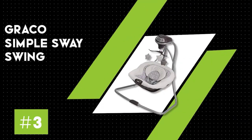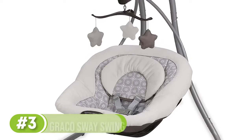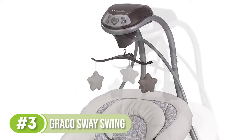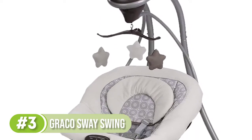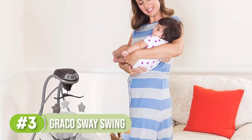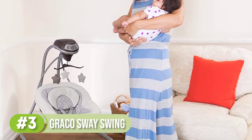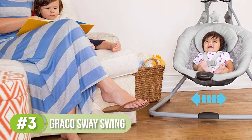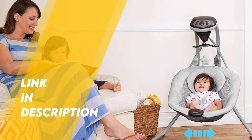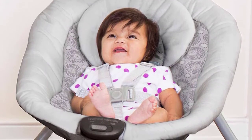Number 3: Graco Simple Sway Swing. The Graco Simple Sway Swing is stocked with features to help soothe and comfort baby. The gentle side-to-side swaying motion keeps baby relaxed throughout the day. With adjustable settings, the swing can be customized to your baby's preferences. The Simple Sway Swing can be plugged in or battery-operated, giving you the convenience of transporting your baby while you're busy around the house. The Graco Simple Sway is a parent favorite thanks to its compact frame, 6 sway speeds, and a price that comes in a lot lower than many similar baby swings.